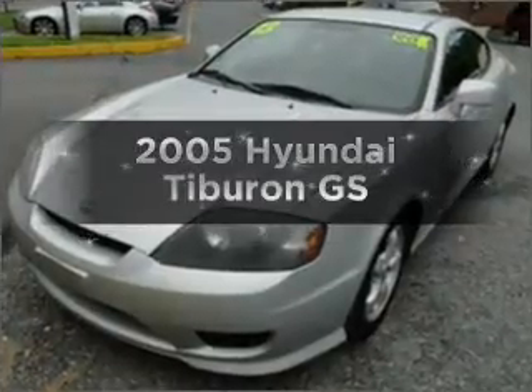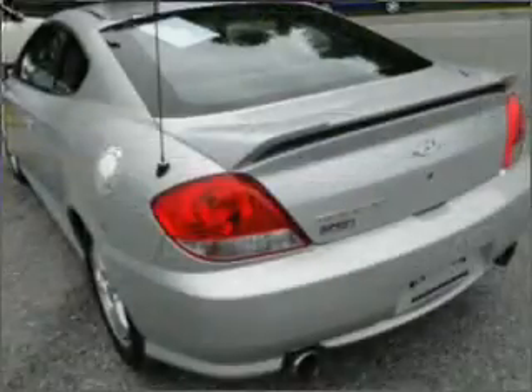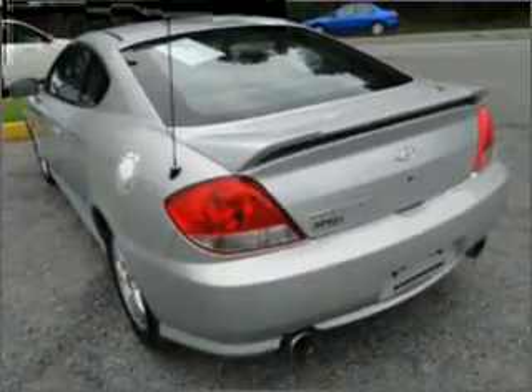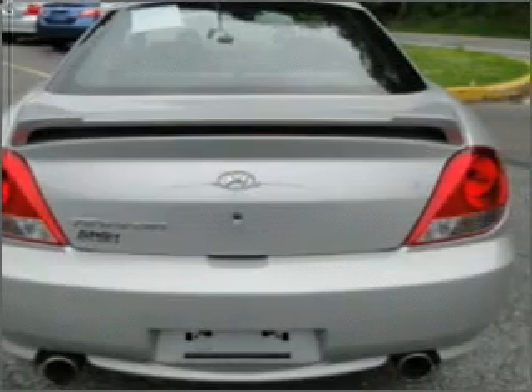Get noticed in this 2005 Hyundai Tiburon. If you're looking for an automobile with great attributes, look no further. With an efficient four-cylinder engine connected to a smooth-shifting automatic transmission, premium wheels give a more luxurious look, and brake safely with the anti-lock braking system.